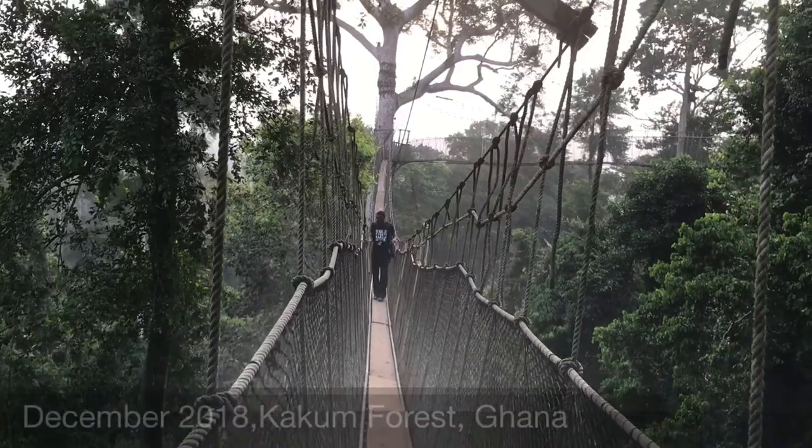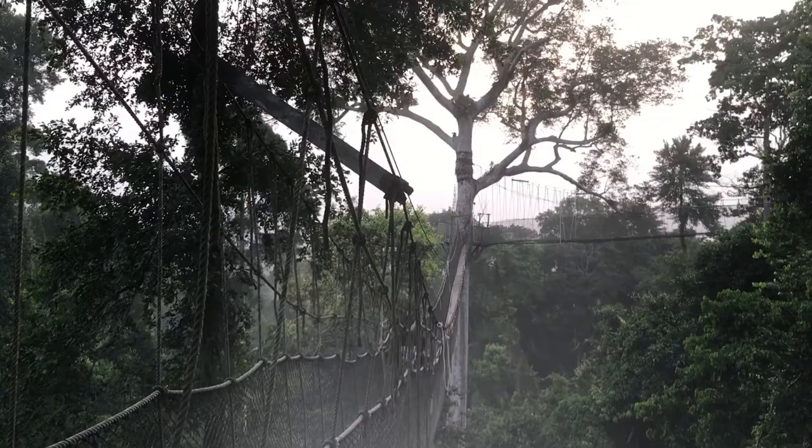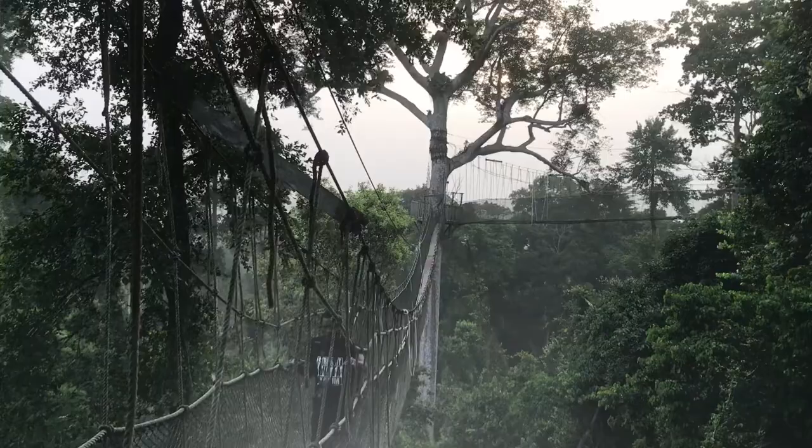It's December 2018 and I'm in the Kakum National Forest. This place would become my home for a month, and during this time I traveled to different forests associated with or connected to this one, including Mesumago and Kruba.